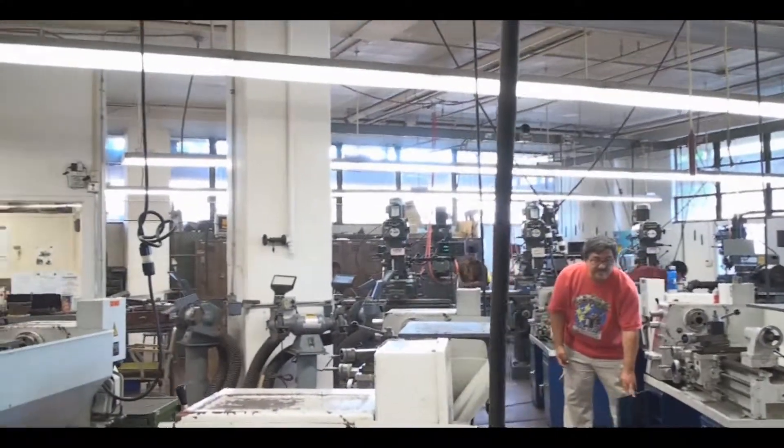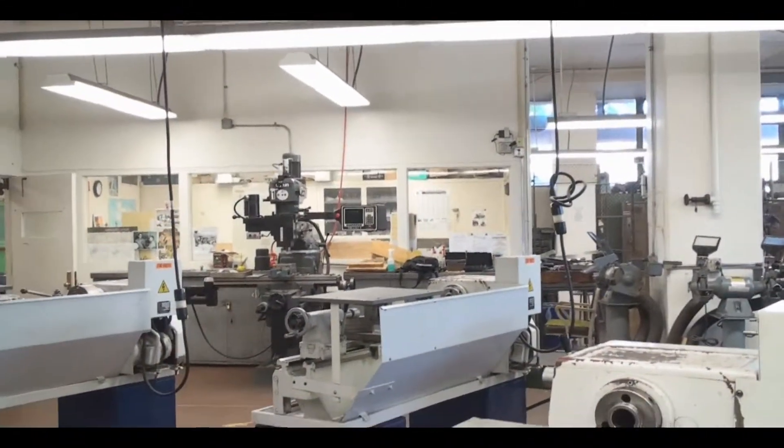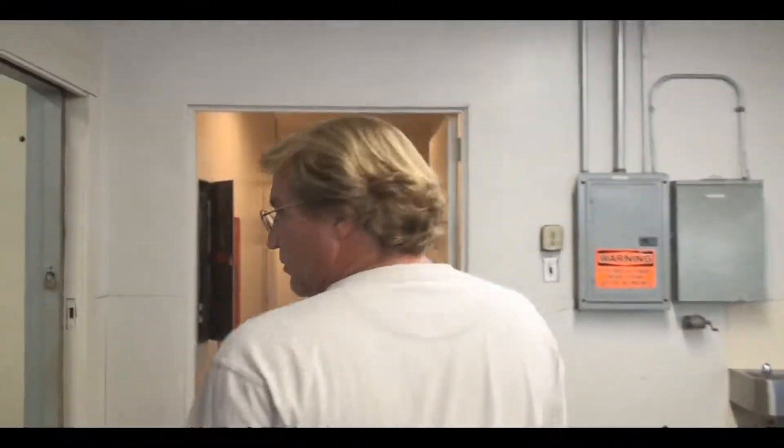Beyond that is a bandsaw, the tool room, and their office. And then they have a Prototrak vertical mill. That gives you basically a brief once-over of what we have.